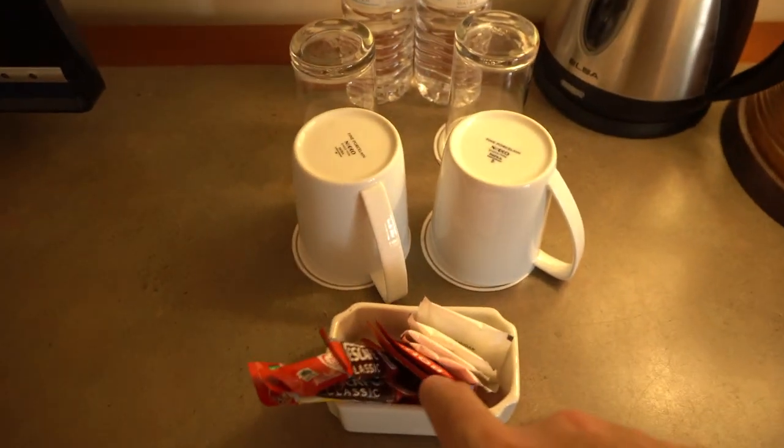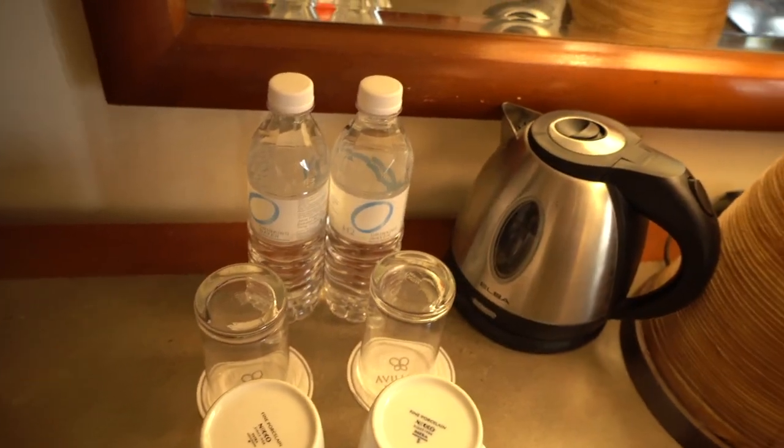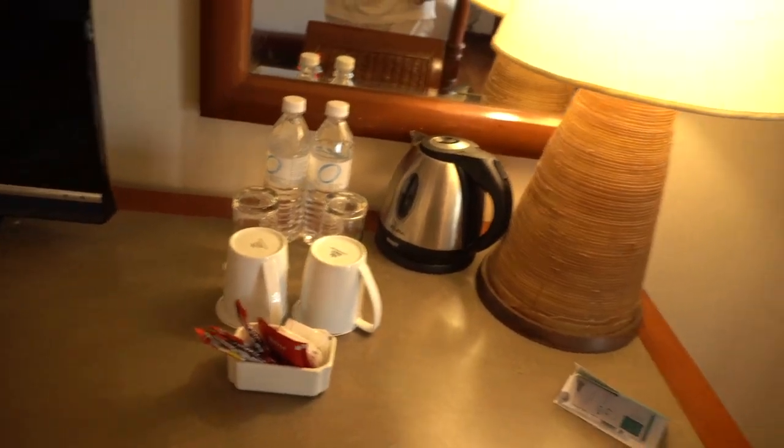Down below here you have a mini fridge which you can put your drinks in. And here is the mini bar — you have tea, coffee, cups, more cups, and complimentary mineral water. There's a kettle if you want to boil the water.